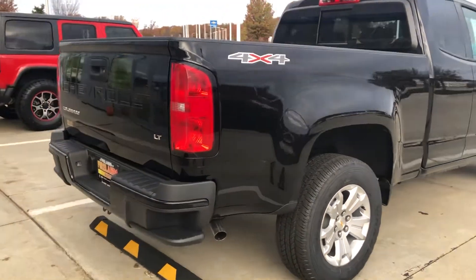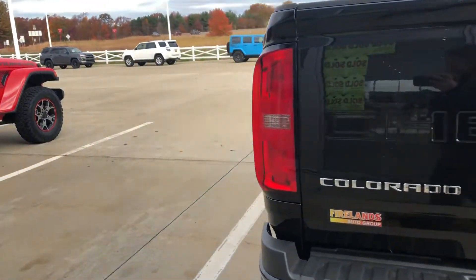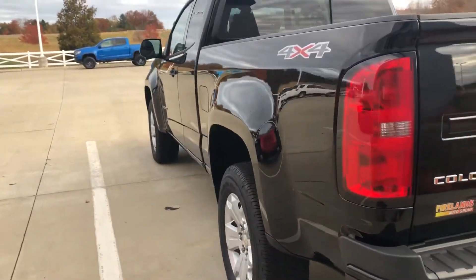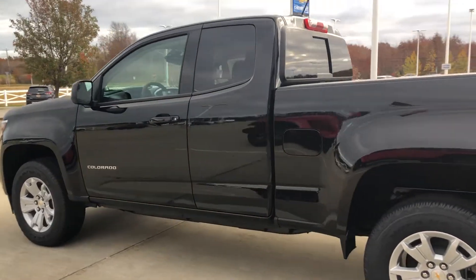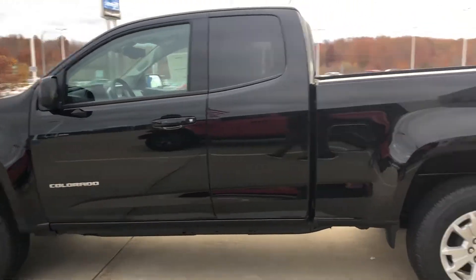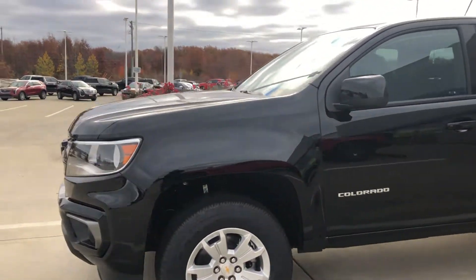It's a 2022, and I recently learned that this is probably one of the last extended cabs that we're going to see. They're going to switch production and focus on crew cabs, and I know that you really wanted to have the longer box and everything. So I just wanted to let you know that this one is still available.